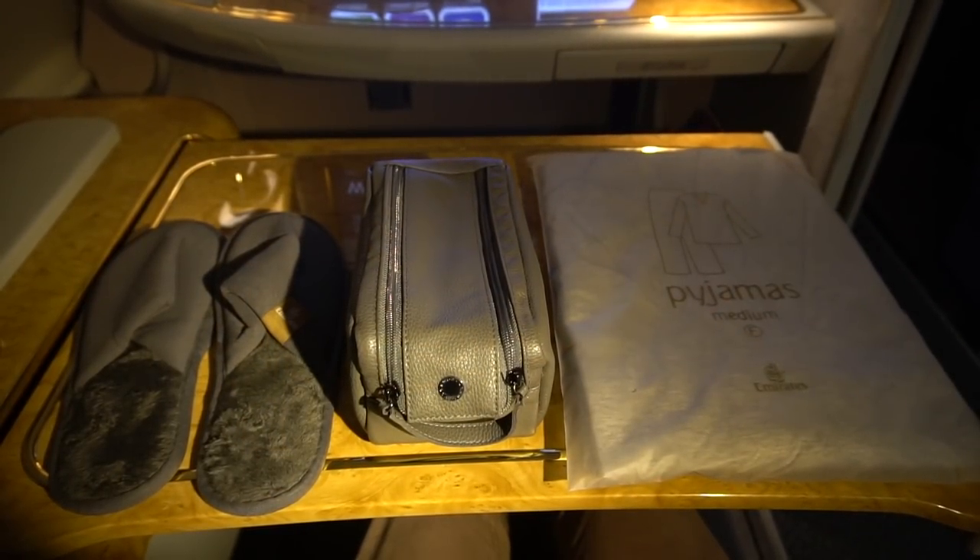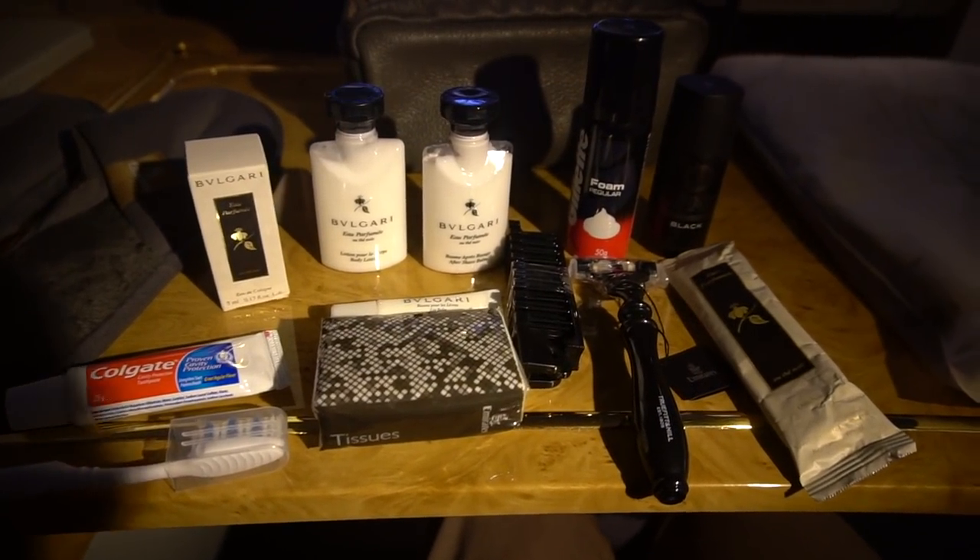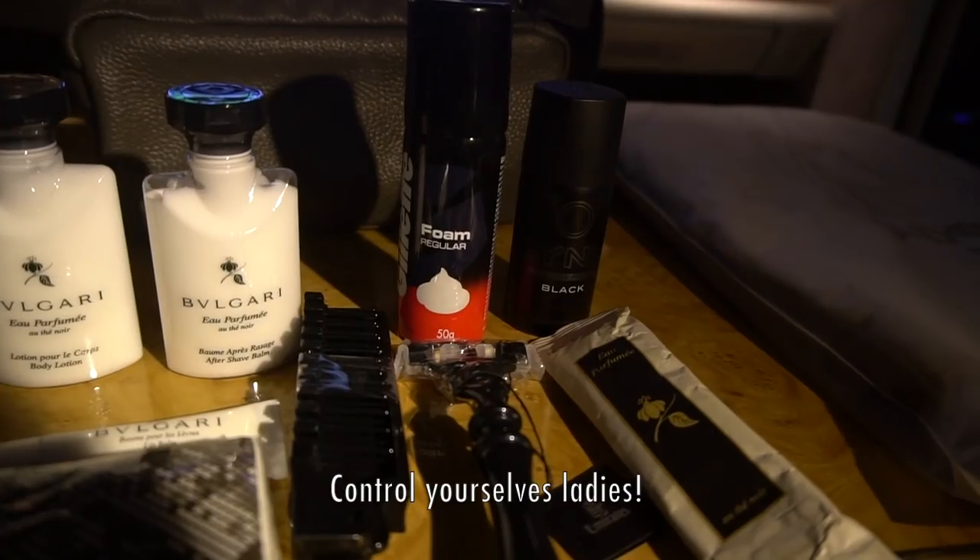I'll quickly go through the Emirates amenity kit, which is pretty impressive. They include some of the best pyjamas I've had in the sky, and I'll be modelling them later, which is something to look forward to.